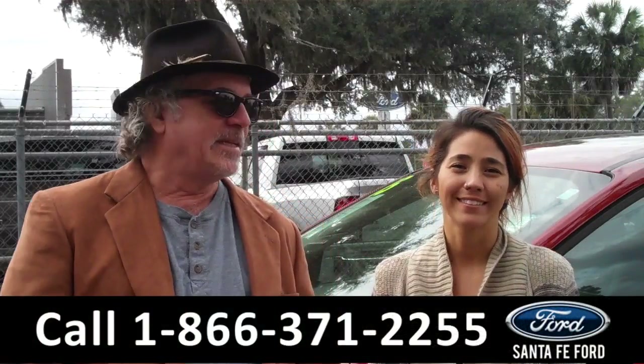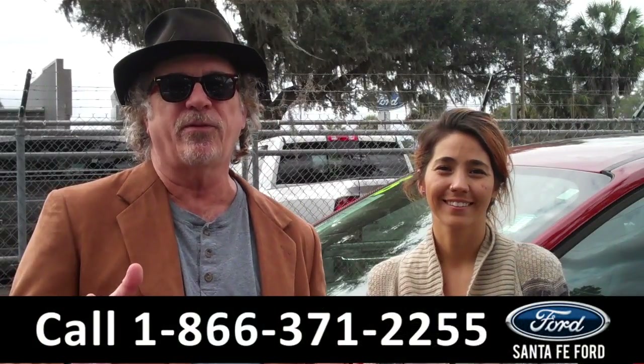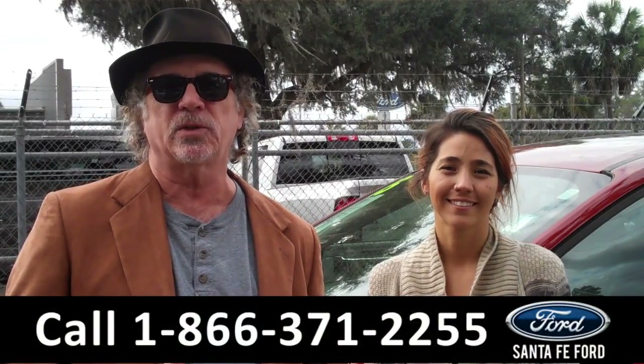Hey, this is Randy and I'm Corinne. SantafeFord.com near Gainesville, Florida, I-75 at exit number 399.